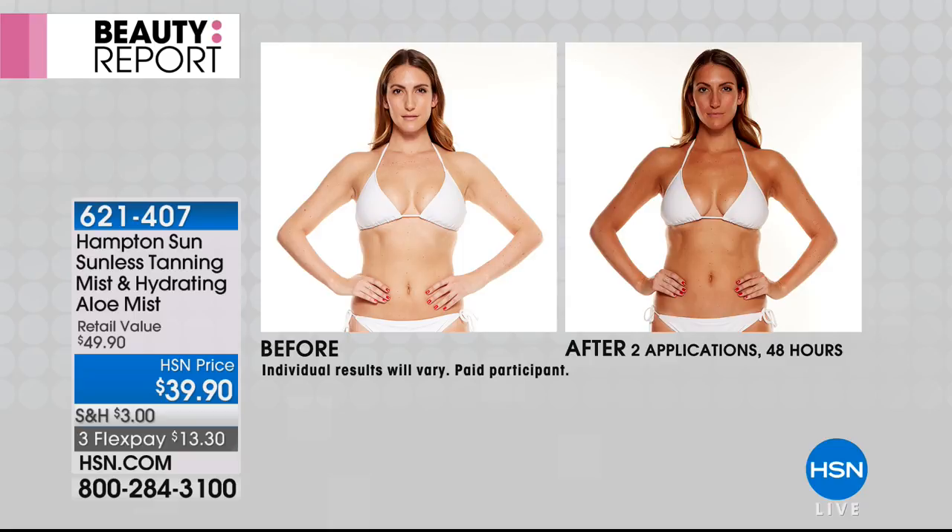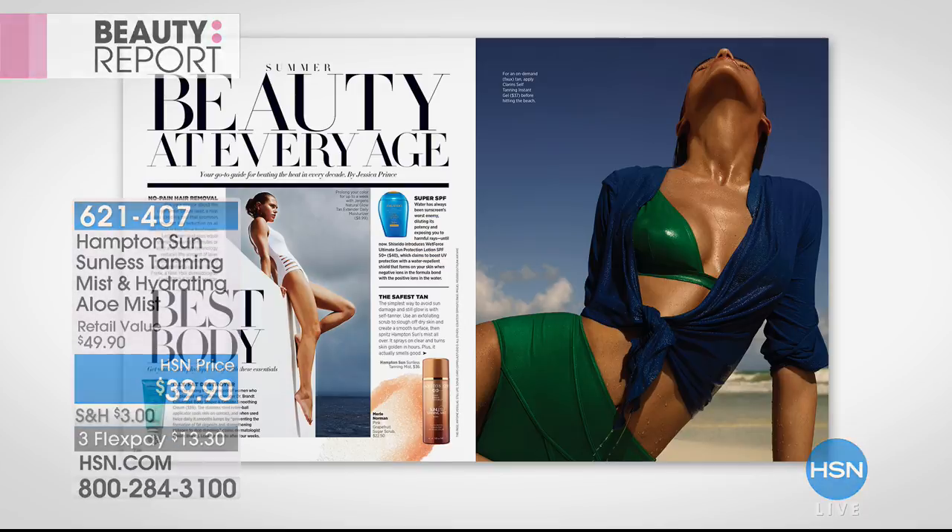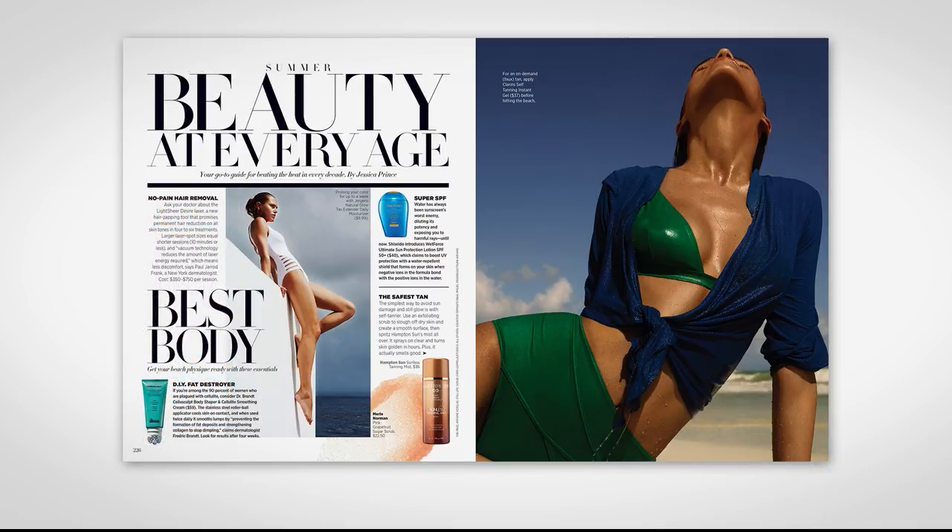Salvador: Oh my gosh, so excited to be back! We've made self-tanning so much fun and easy. It's really one step. In the past you had to exfoliate, put Vaseline, moisturize around the knuckles, lips, and elbows. You don't have to do any of that with this — this is magic in a bottle.